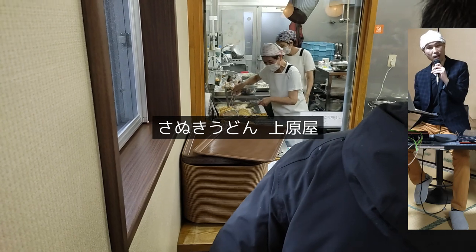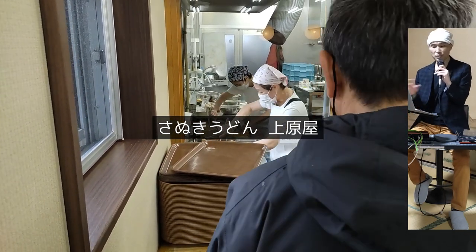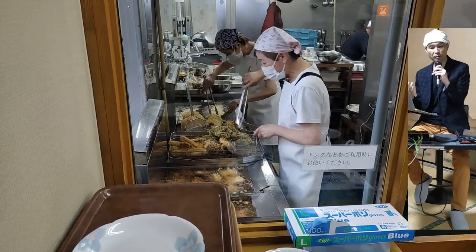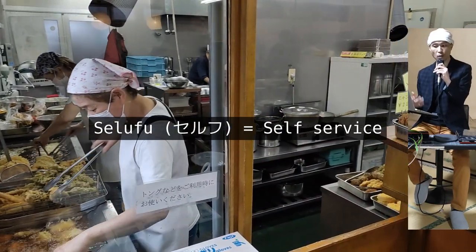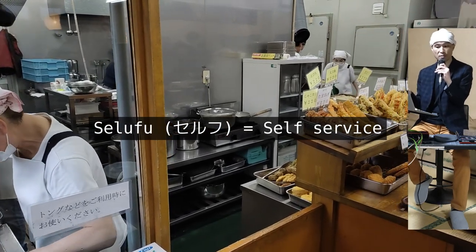There has been a craze for Sanuki Udon among the Japanese for quite a while now — like decades. I'm sort of trying to catch up with the trend. Aside from the production method mentioned earlier, Sanuki Udon restaurants are also unique in their way of serving the food. Their serving style is called Seruhu, meaning self-service, and it is letting the customer serve for themselves.